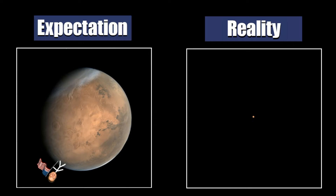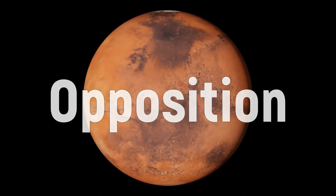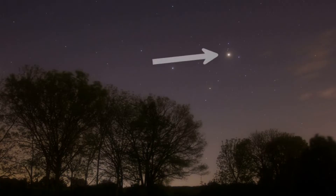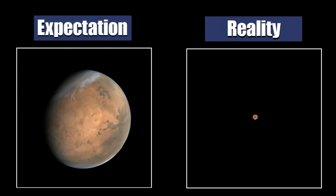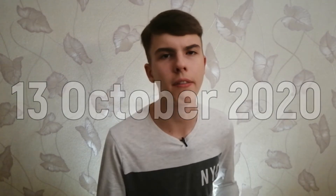Most of the time Mars looks like a hopeless small red dot through a telescope. But every two years happens an event known as opposition. At this time Mars is in the closest approach to the Earth and in the sky it will look like a very bright red star. Through a small telescope you will be able to see a bright circle and, if you are a lucky one, polar caps and dark markings. The next Mars opposition will occur on the 13th of October 2020.